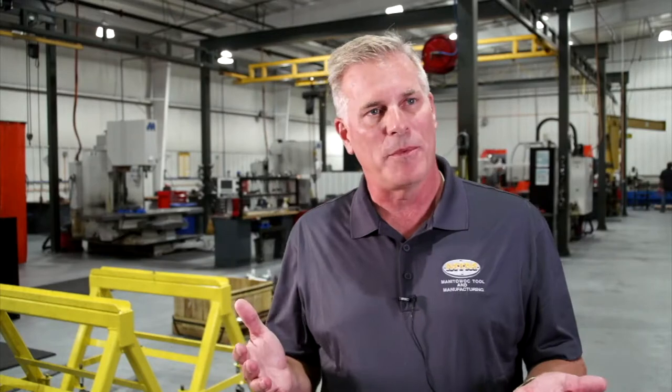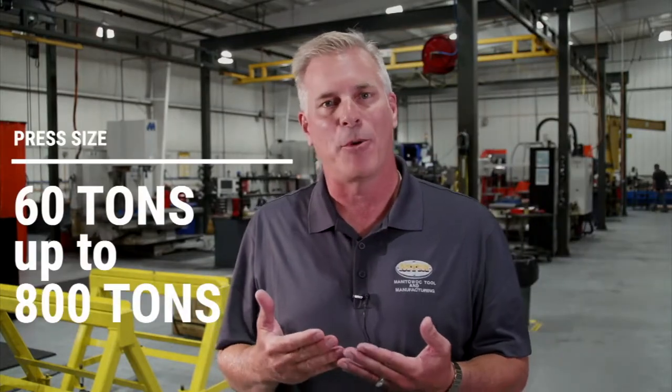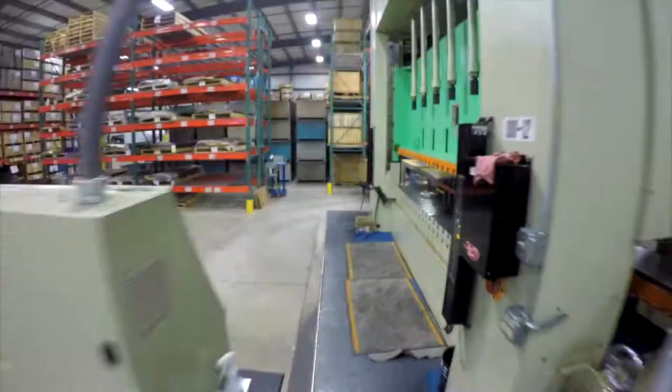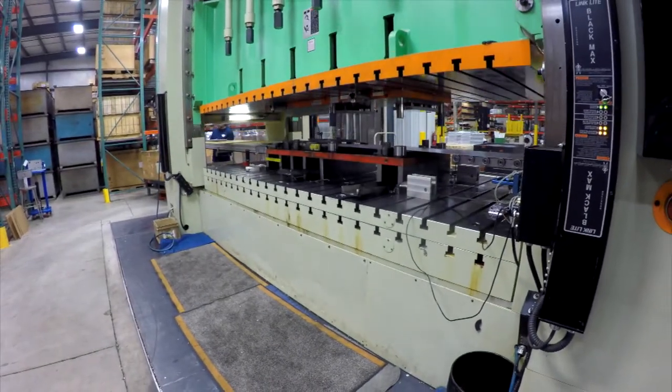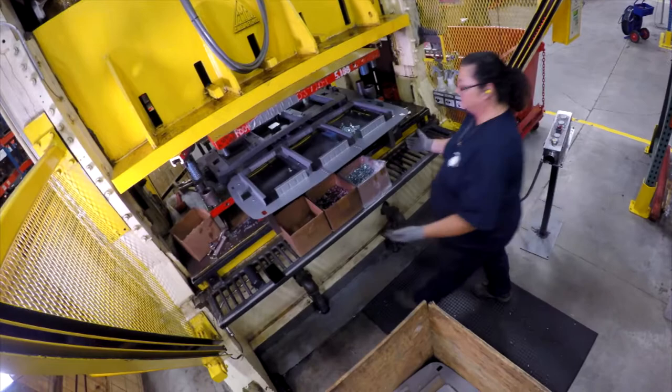MTM has the ability to go up to 800 ton. That gives us the opportunity to stamp heavy gauge materials as well as complex parts. Combined with that 800 ton, we have large bed sizes. One press may take one stroke and make seven operations — it can't do that if it doesn't have a large bed size.